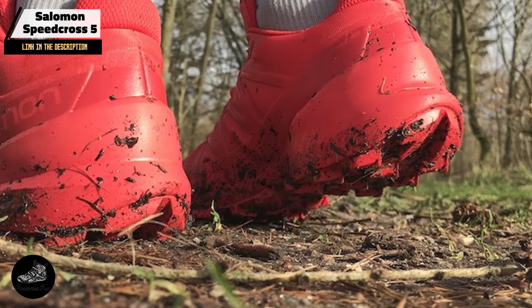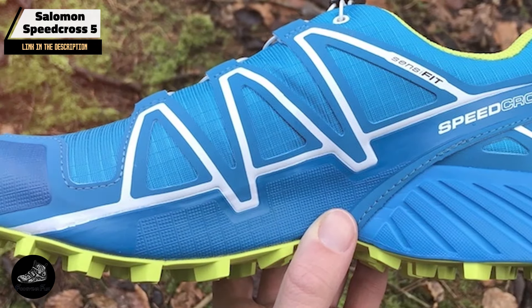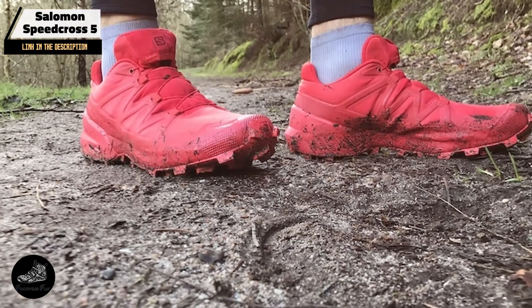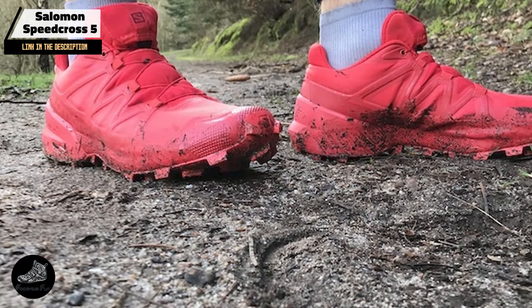Durability: designed to handle tough trail conditions, the Speedcross 5 is built with durable materials. The Kona Grip outsole and Energy Cell foam offer long-lasting performance. However, its aggressive tread may wear down faster on road surfaces, so it's best suited for off-road use.